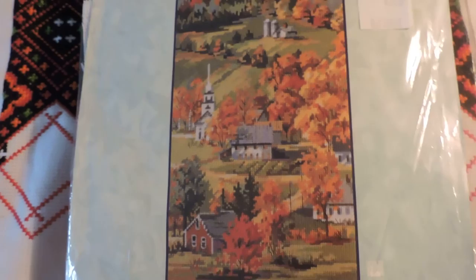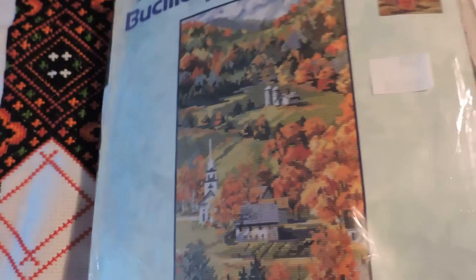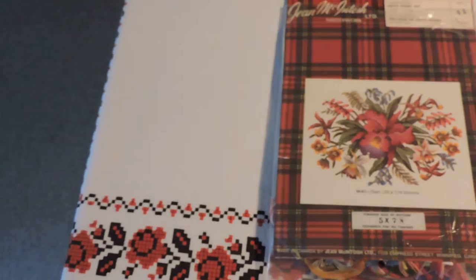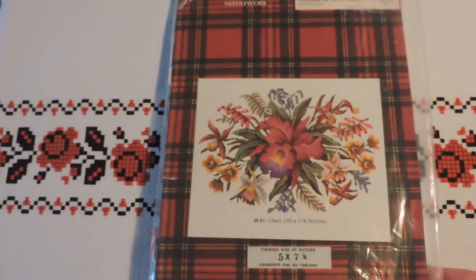I've also got this UFO from a Buccella needlepoint called New England Fall Scene — it's a printed needlepoint and I've done like half a dozen stitches on it, so I'd like to get that done. Another UFO is a pillow that I started — I seem to have lost interest on it but I'd like to complete that as well. And I have a petit point here that I've had for decades, so I'd like to complete that too — I haven't even started this one.